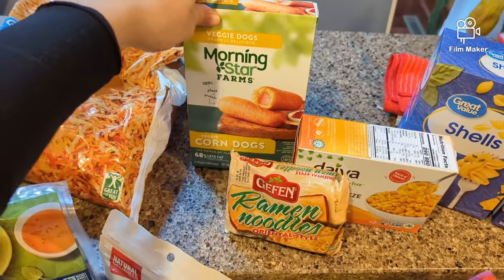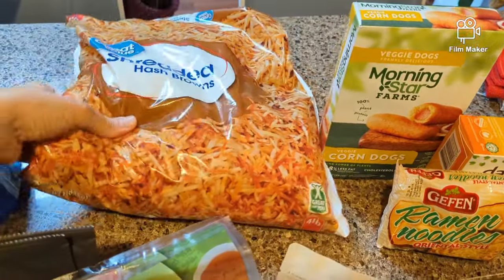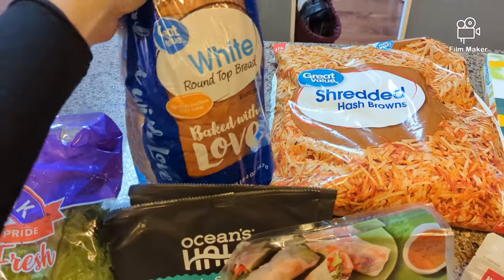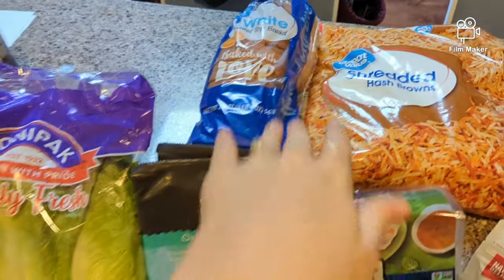Got them some veggie corn dogs — they love this Morningstar brand, they come out with some pretty good products. Big bag of shredded hash browns — they love their hash browns. Some white bread for making jelly sandwiches; this bread is actually oil free, so if anybody is interested it is a good choice to get.